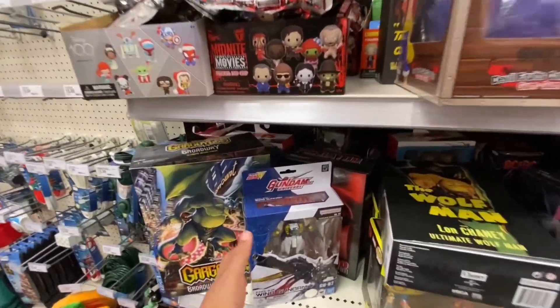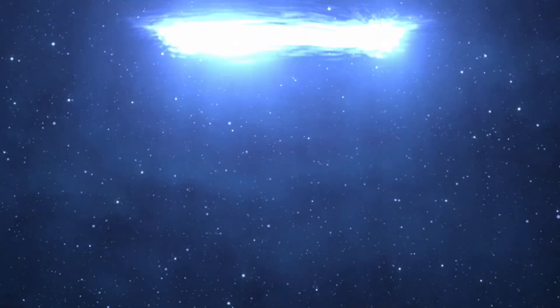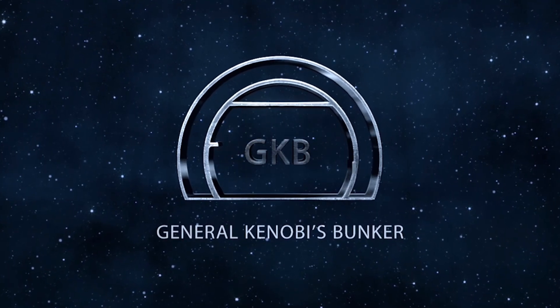Hey the Troopers! So this is Saturday after Black Friday, and we came to Target kind of just to check out what's left. Let's see what we got.